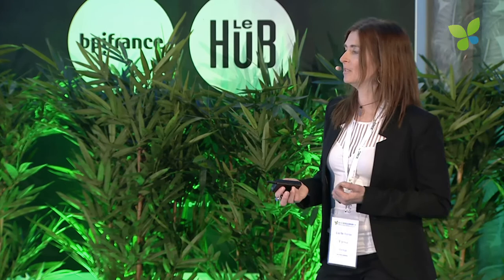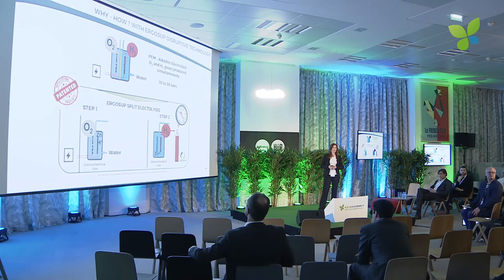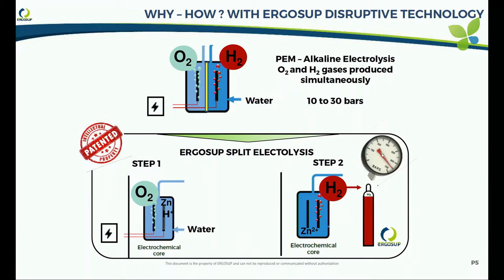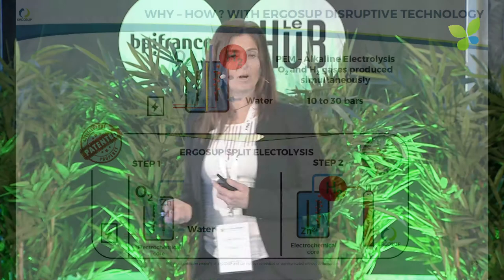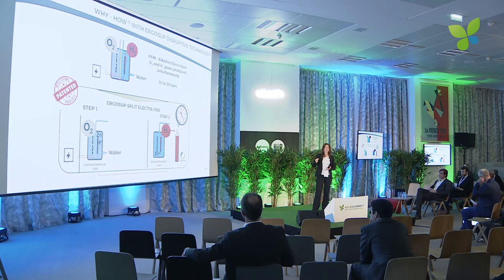By using this system we are cheaper than our competitors. The reason is in the core technology. With standard electrolysis you produce hydrogen and oxygen at the same time, and due to that you can only reach 30 bars maximum. Our disruptive technology is split electrolysis, which separates the process into two steps: first we put in electricity and produce oxygen; second we produce hydrogen. Because it's only hydrogen, we can let the pressure increase up to 400 bars.